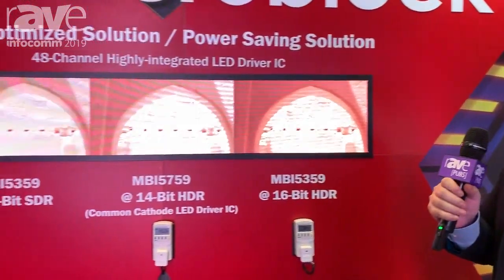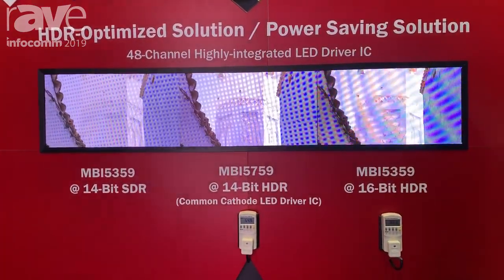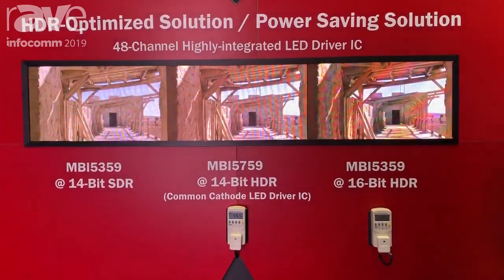Welcome to MacroBlock and welcome to Infocom 2019. Over here we're demonstrating our 48-channel highly integrated driver IC, the MBI 5359 and MBI 5759.